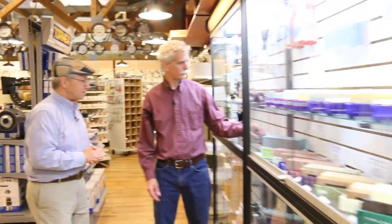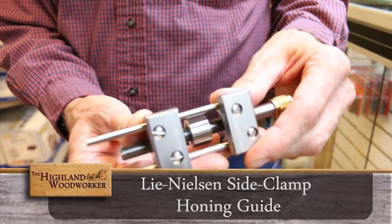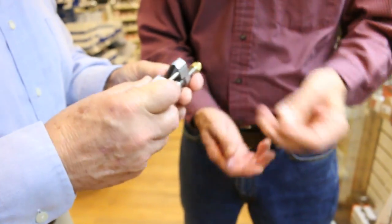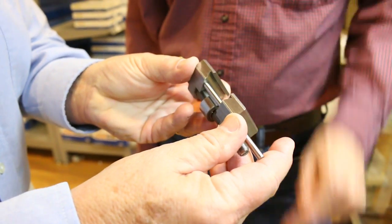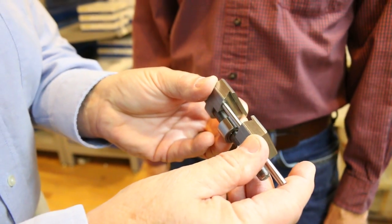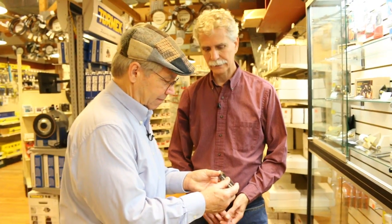Chuck, this is the Lee Nielsen honing guide I was telling you about. It's a beautiful piece of machinery — stainless steel and brass, it's not going to rust on you. Feel the heft of that. It has dovetail jaws that will clamp most plane irons and chisels. There are optional jaws to handle other tools, like a skew chisel at an angle, and Lee Nielsen has jaws specific to some of the tools they make. This is tremendous — I can't wait to get it back to the shop and try it out.